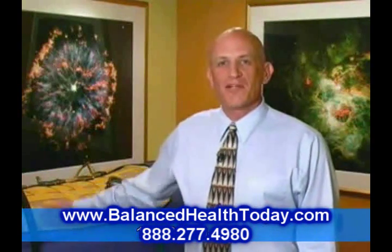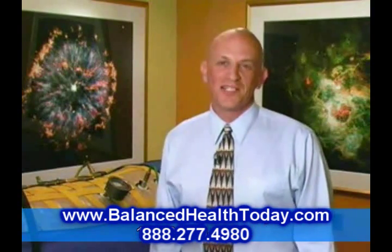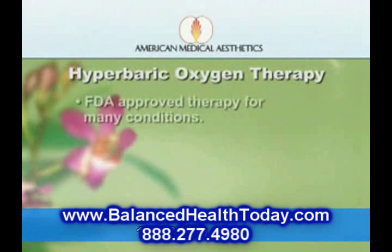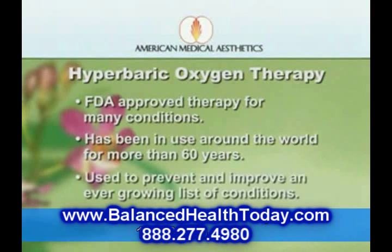This is one of our hyperbaric oxygen chambers — we affectionately call it the life pod. Hyperbaric oxygen therapy is an FDA approved therapy for many conditions and has been used around the world for over 60 years in the prevention and improvement of a continuously growing list of debilitating conditions, as well as the overall enhancement of health.